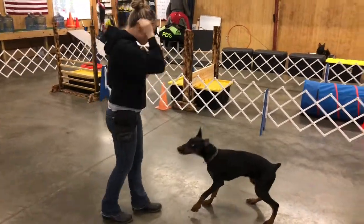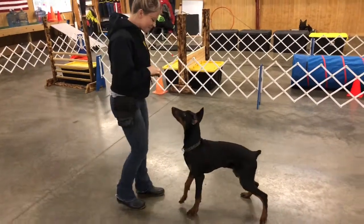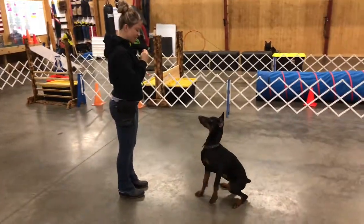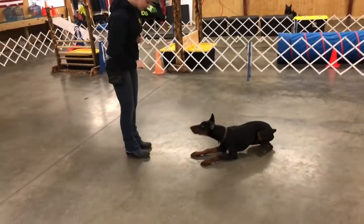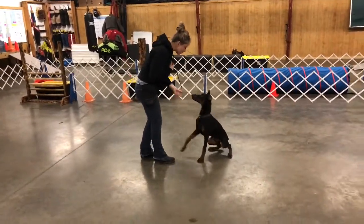Hey guys, Willis wanted to say hi from cold and rainy Kentucky. He's just turned six months old now and we're going to run him through his paces and show you some of the behaviors he's already learned. Pretty shocking how much he's already learned.